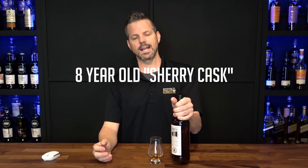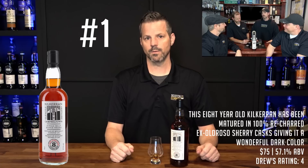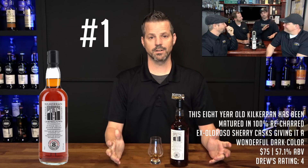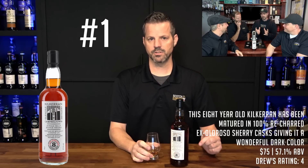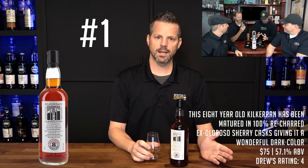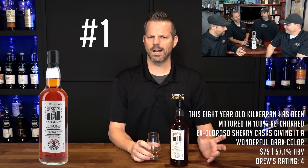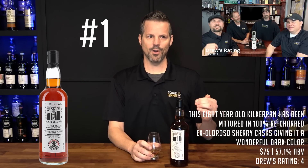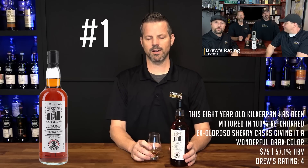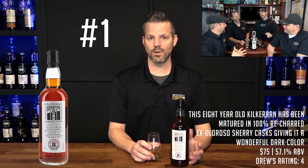Drum roll please — for my number one scotch of the year, did anyone really not guess? It's the Kilkerran 8 Year Old Cask Strength — another Campbeltown bottle making my number one two years in a row. Last year it was Longrow 14 from Springbank; this year another funky bottle made my list. Looking back on January 6th of this year, I remember getting this bottle ahead of time. When I first opened it, I didn't really enjoy it — I don't know why. But during the review you can actually see me go from not enjoying it, to nearly selling it to one of the Dummies, to by the end of the review absolutely falling in love with it, enough to say it's a 4.0 for me.